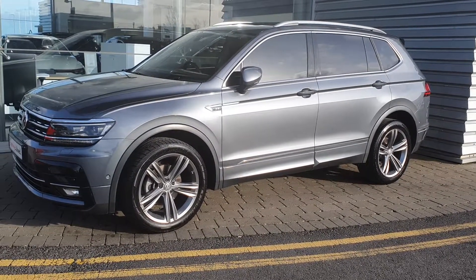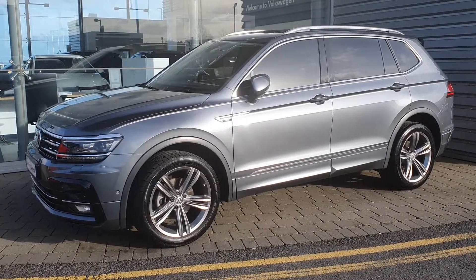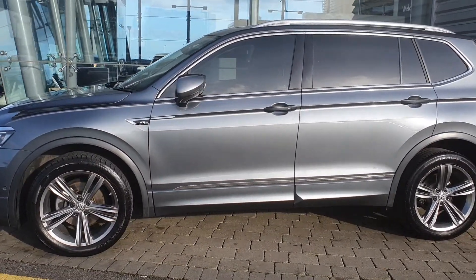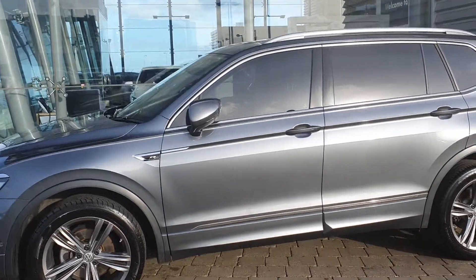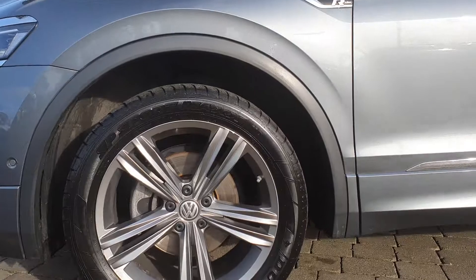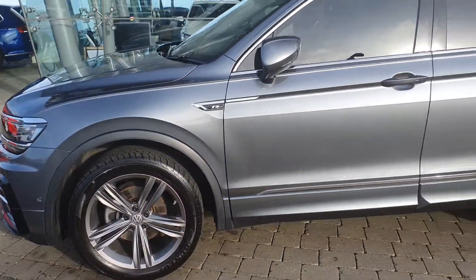The car is finished in this fabulous platinum grey metallic colour, which is really nice — a really modern style and feel, especially with the chrome trim. It's a real eye catcher. You also have the roof rails on top and these fabulous gunmetal grey 19 inch alloy wheels. Really nice car.